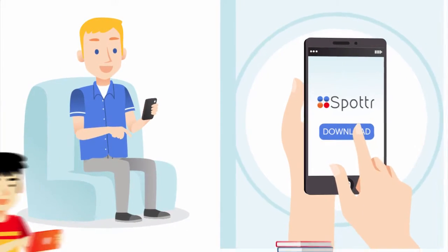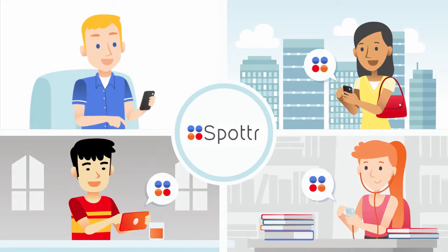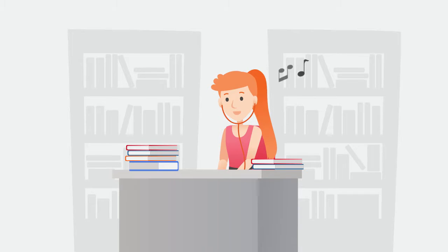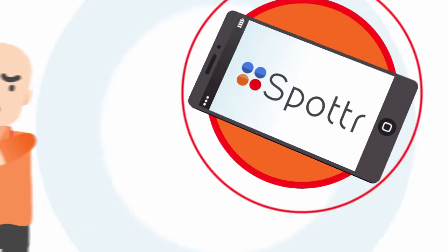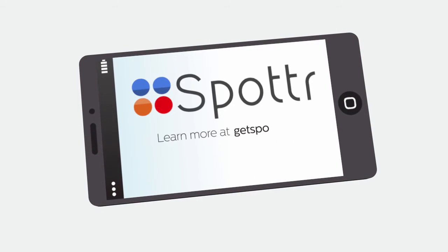Simply download the app, invite your group to join, and rest assured knowing that everyone in your group has a simple and accurate way to track personal and shared usage. So what are you waiting for? Join us in our quest to stop overages by downloading Spotter today.